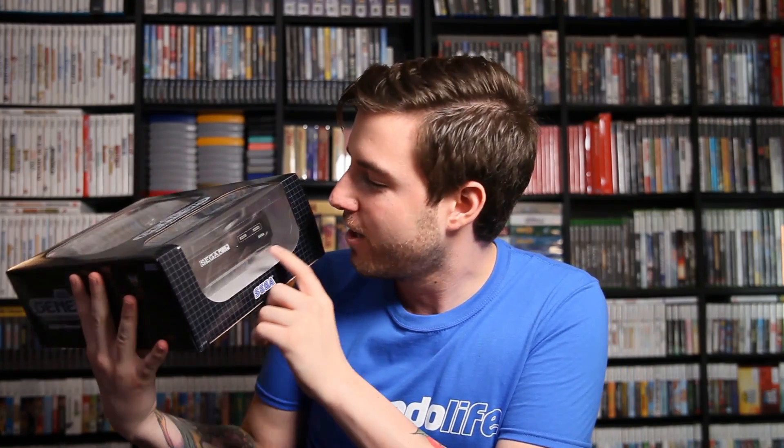So what Sega decided to do — and from what I know, this is only being sent to media people who reviewed the Genesis Mini — is they sent over an exclusive special edition called the Sega Genesis Tower Mini, or the Tower of Power. There's a Sega CD unit on the bottom. According to the back, there are no electronics in here, so none of it is functional. There's a Sega CD model one, a 32X add-on, a Sonic & Knuckles cartridge with an openable tray, and then a Sonic the Hedgehog Genesis cart.